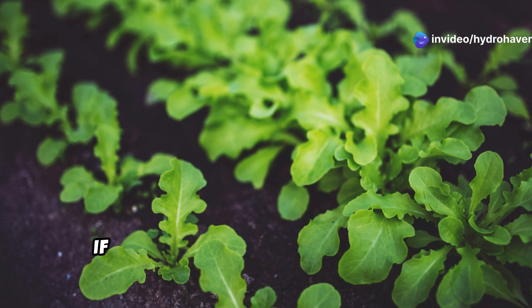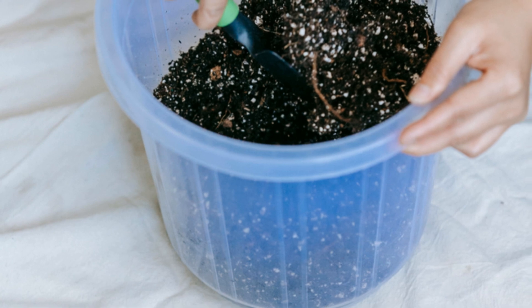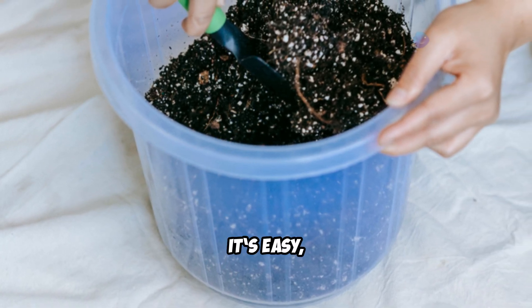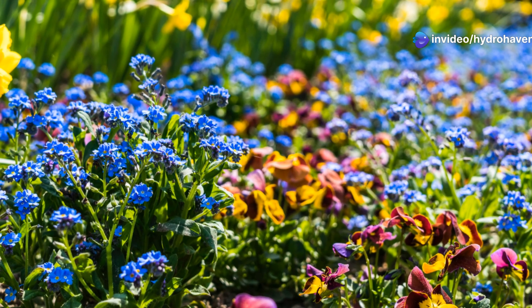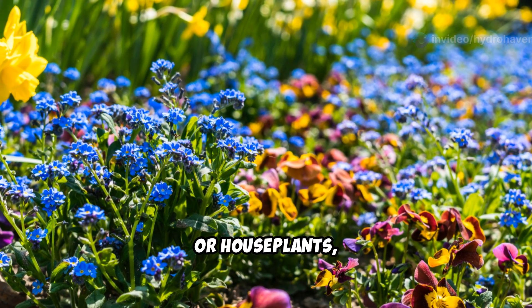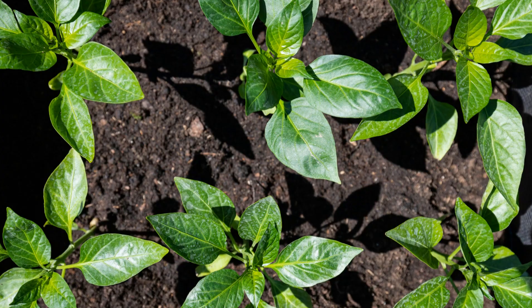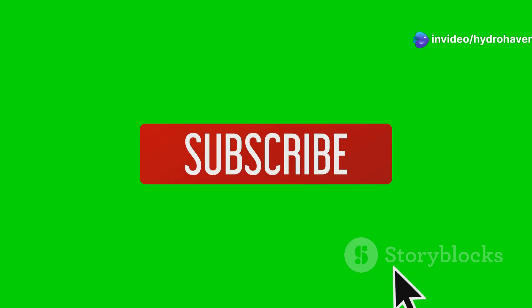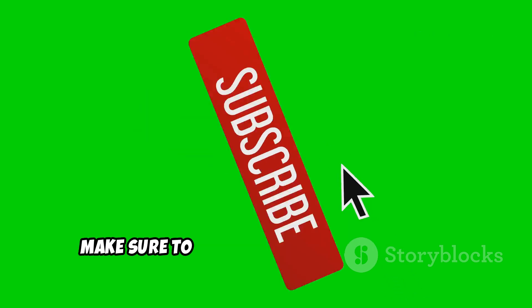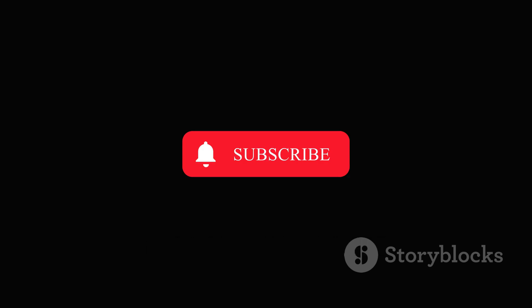If you're looking for a way to take your plants to the next level, this homemade fertilizer is the answer. It's easy, cost-effective, and delivers real results. Whether you're growing flowers, vegetables, or houseplants, this nutrient-packed formula will give them the boost they need to thrive. Give it a try and see the transformation for yourself. If you found this guide helpful, make sure to subscribe to Hydrohaven and share this with fellow gardeners. Let's grow stronger, healthier plants together.